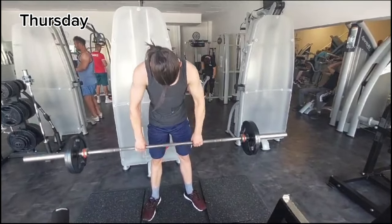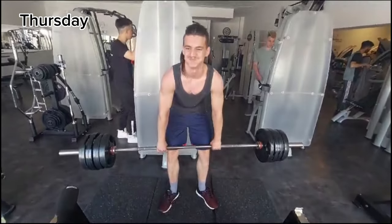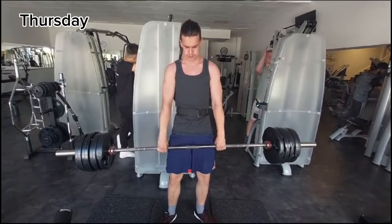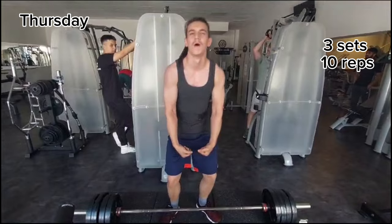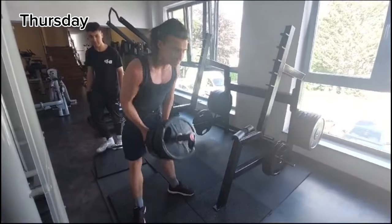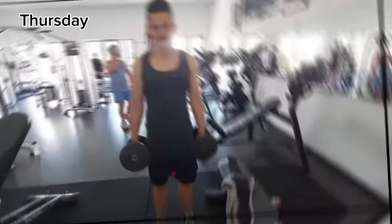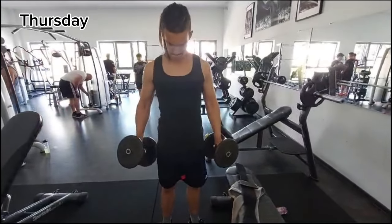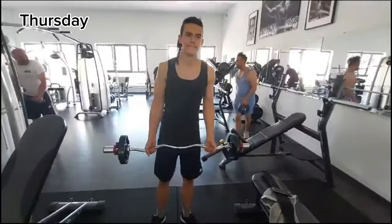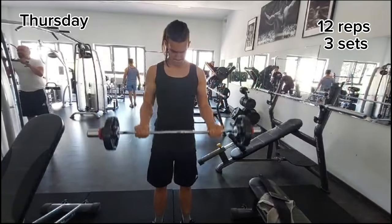Up next are barbell rows and I do 3 sets, 10 reps. Up next is deadlift — I do 4 sets, 10 reps, and the last set you couldn't really count as a set because I only do like 1 rep. My max is 115kg. Up next is T-bar row and I also do 3 sets, 10 reps. Up next is bicep curls — I do 24 reps, 3 sets, that means I do 12 reps each arm. And the last thing I do for biceps is easy barbell and I also do 3 sets, 12 reps.